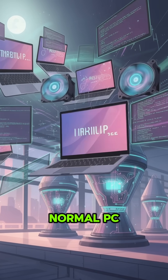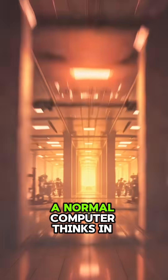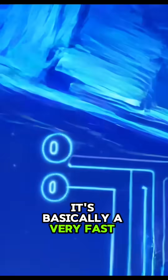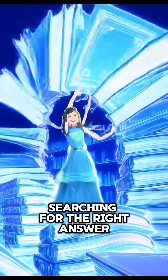Here's the difference between your normal PC and a quantum computer. A normal computer thinks in bits — 0 or 1. It's basically a very fast librarian flipping through books one by one, searching for the right answer.